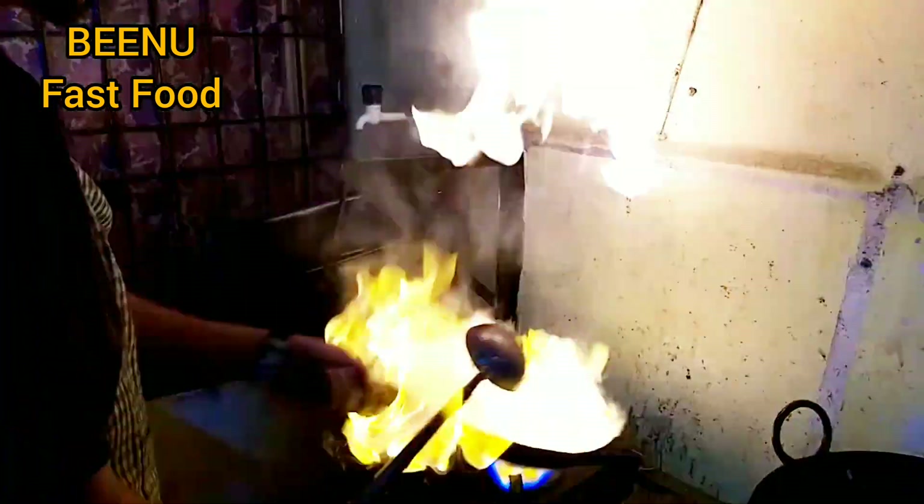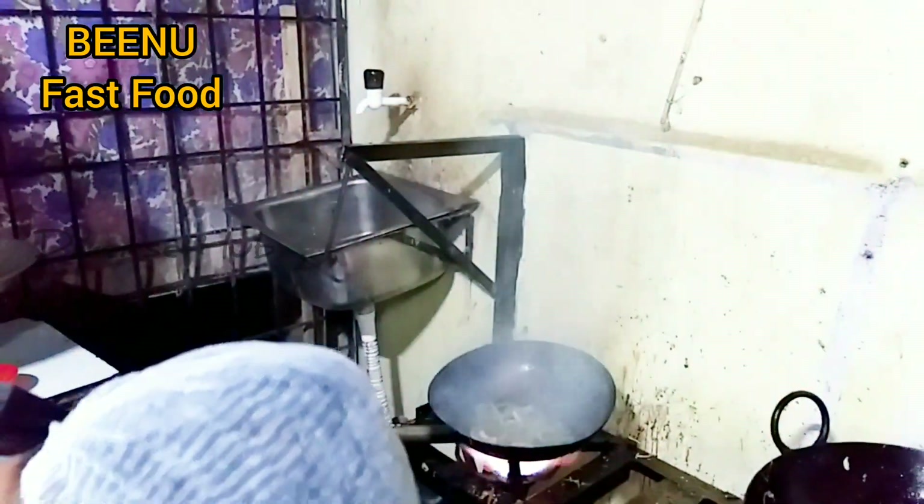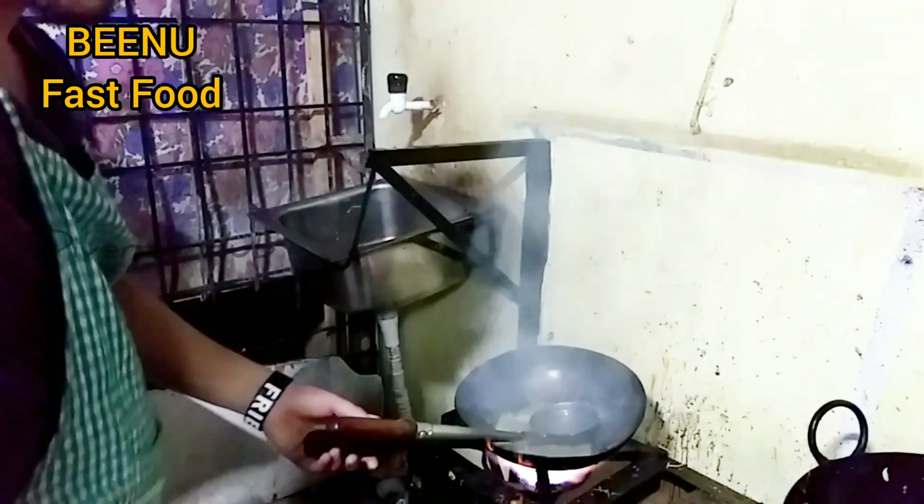I have ordered a dish for myself and let's see how it is tasting. Gobi Manchuri is getting prepared guys.